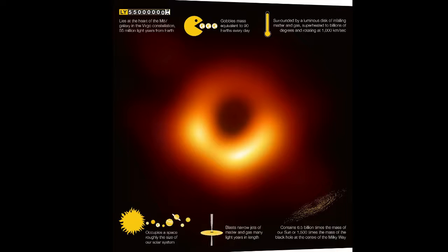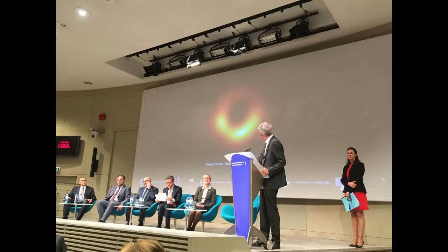Astronomers have speculated about the existence of black holes for centuries and have gathered indirect proof more recently. Now researchers have unveiled the first visual image of a supermassive black hole.